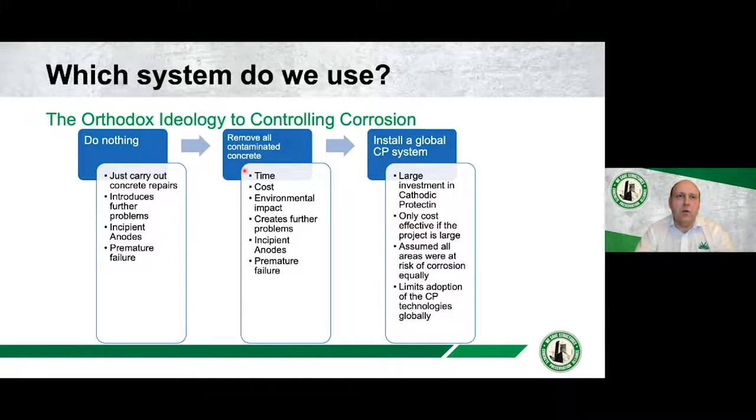Each of these options has an impact on how you extend the life of structures. If you tuned into George Sergi's presentation two months ago — and if you haven't, I'd recommend it — he went into detail about the problems of carrying out basic concrete repair in chloride-contaminated structures, which leads to premature repair failure, or incipient anode formation. All you're doing at that point is pushing the problem down the road. 'Do nothing' is still used from time to time, typically through budget constraints, but from an engineering standpoint it's not what you want to be doing.